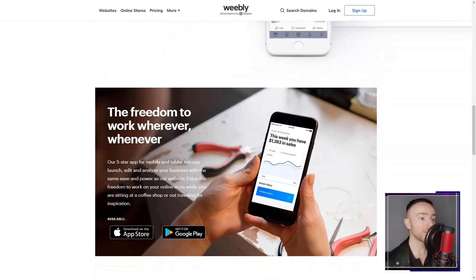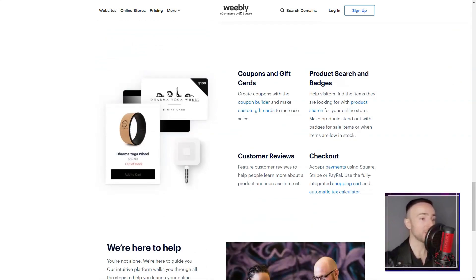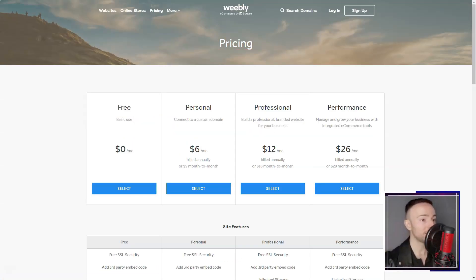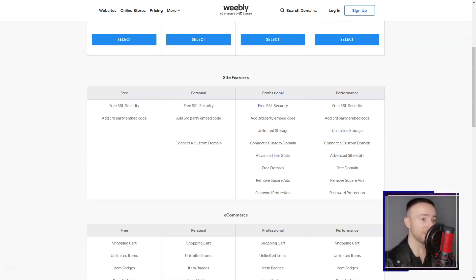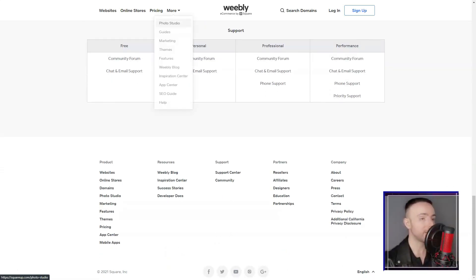Right from the start, Weebly's drag-and-drop builder was a revelation. Gone were the days I'd fumble with complex codes. With Weebly, I simply picked elements — be it text, images, or videos — and just dragged them onto my pages.